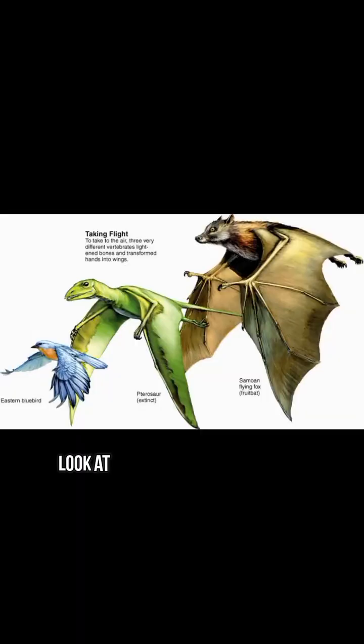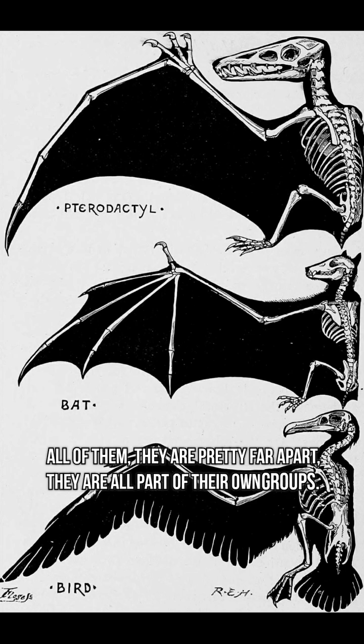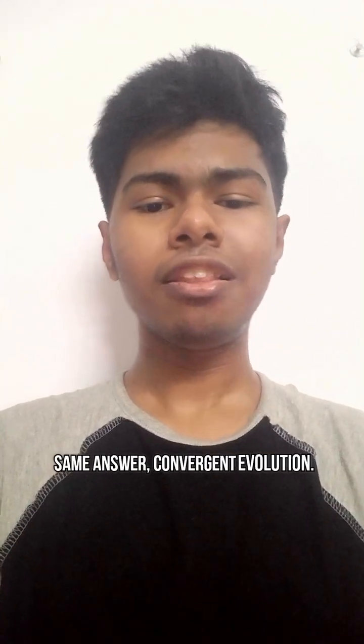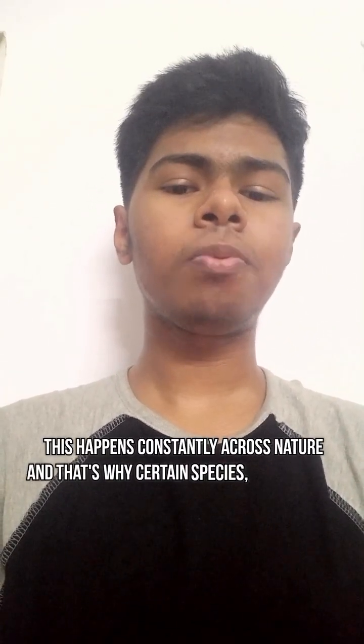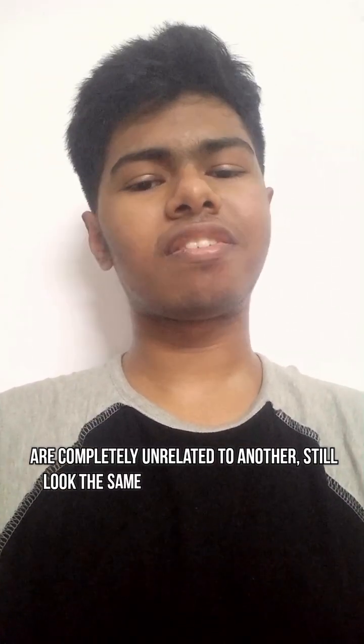Look at bats, birds, and pterosaurs. All of them are pretty far apart — they are all part of their own groups. But still, they look somewhat similar to each other. Same answer: convergent evolution. This happens constantly across nature, and that's why certain species, even though they are completely unrelated to one another, still look the same.